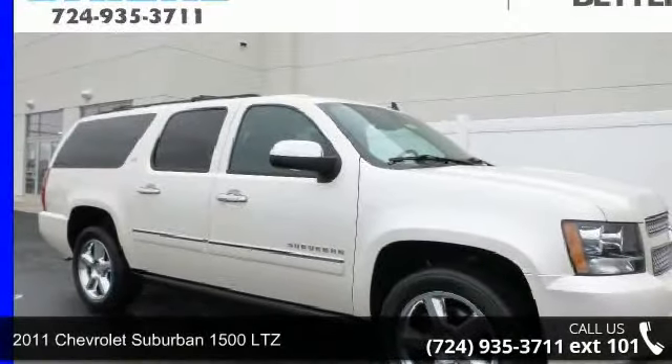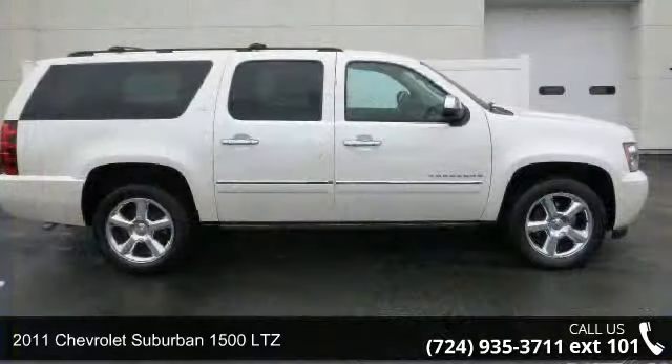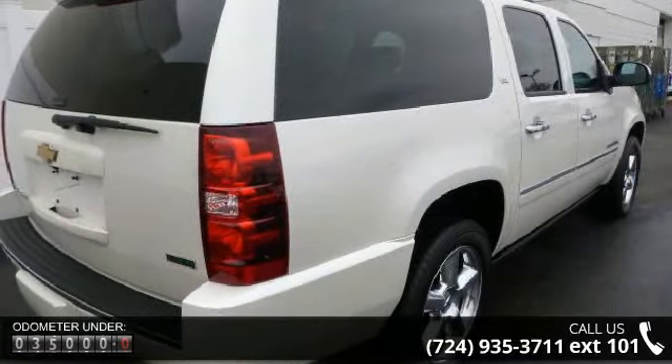Check out this 2011 Chevrolet Suburban — this may be the set of wheels you've been looking for. This vehicle comes with a reliable 8-cylinder engine connected to a smooth-shifting automatic transmission.